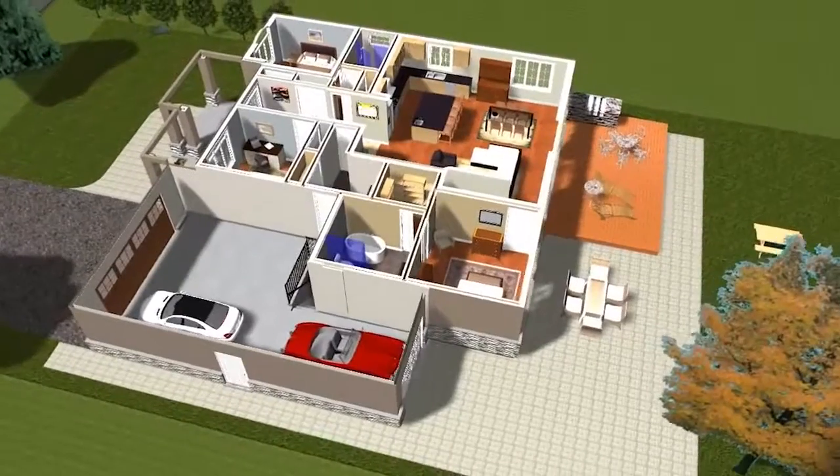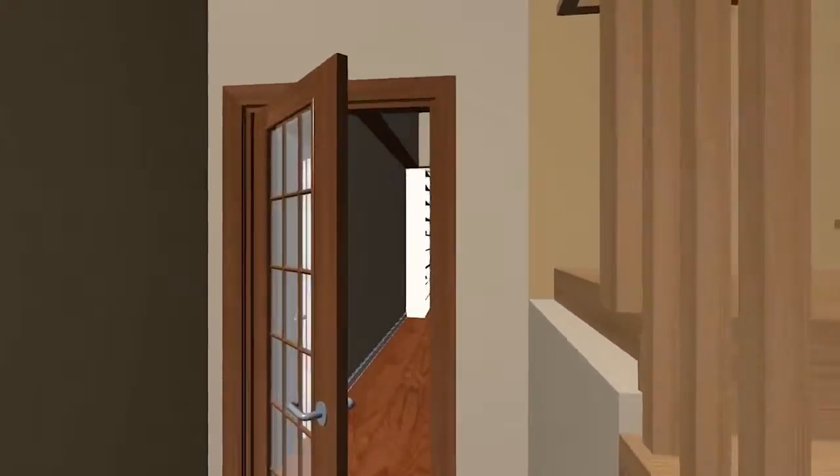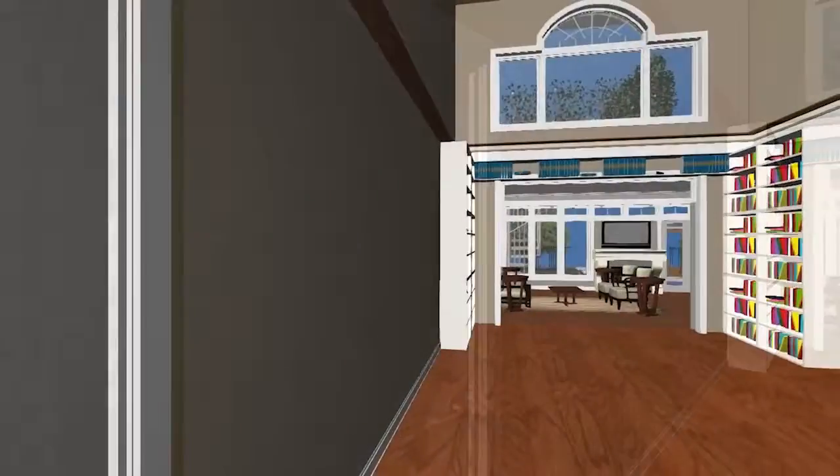Downsizing does not have to feel smaller. We look at different ceiling features such as coffered ceilings, vaulted, round, and high. All of these are explored to get the best open architectural effect possible.